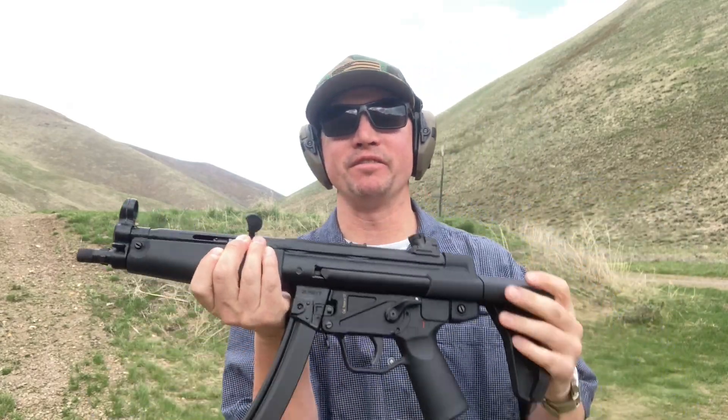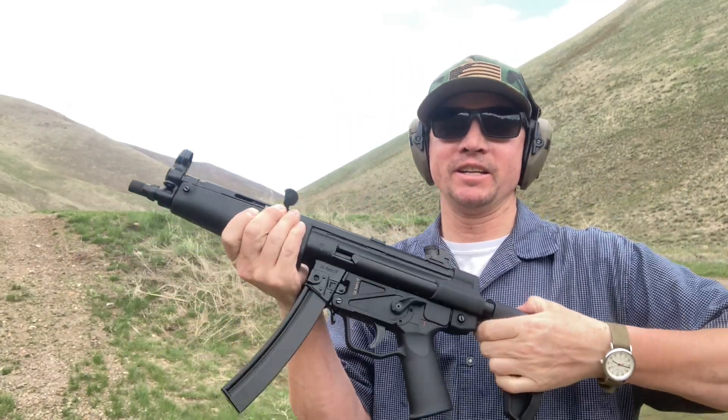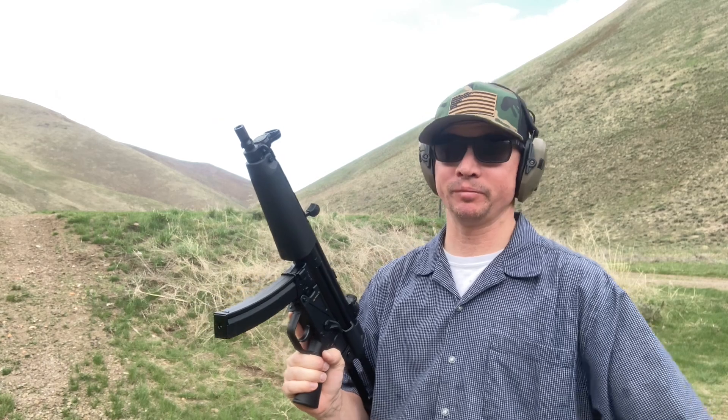The MP5, or more accurately, the Zenith ZF5. One of the most iconic subguns of all time.